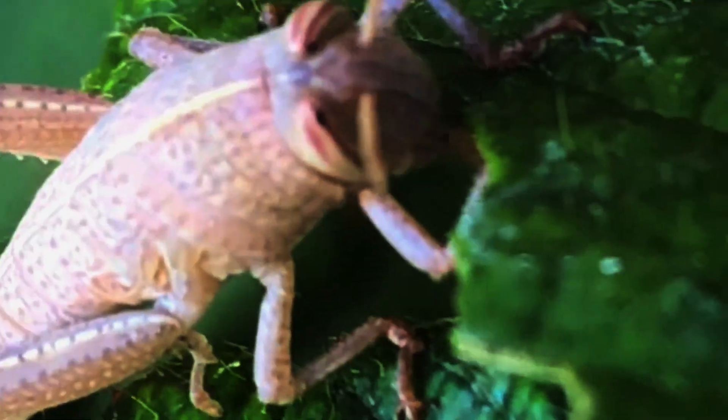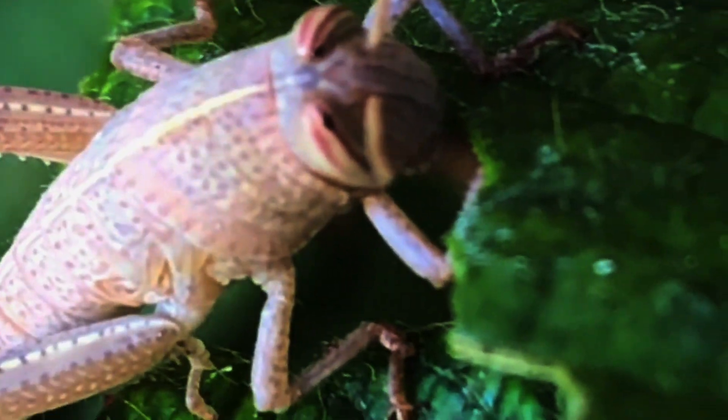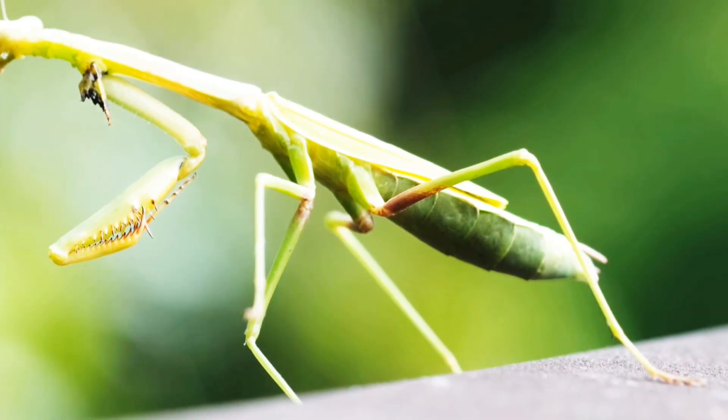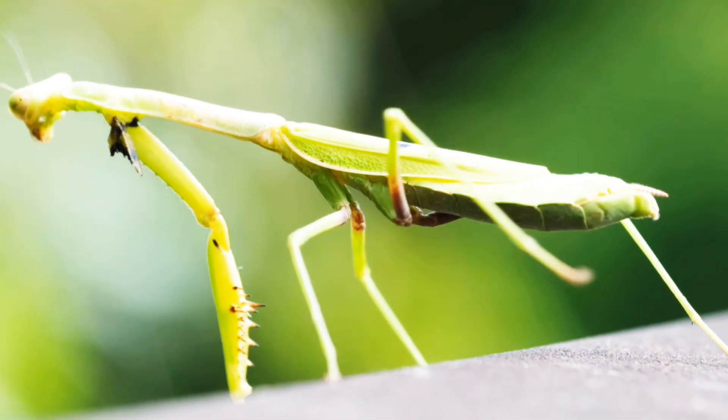Meet the katydid, a master of disguise, blending seamlessly with leaves and grass, making it nearly invisible to predators and making it a challenge for predators to spot it.